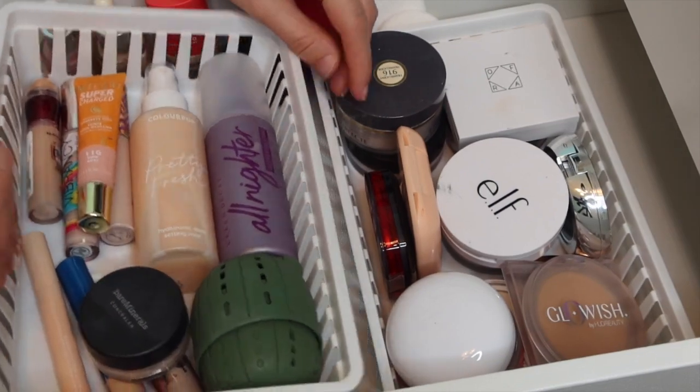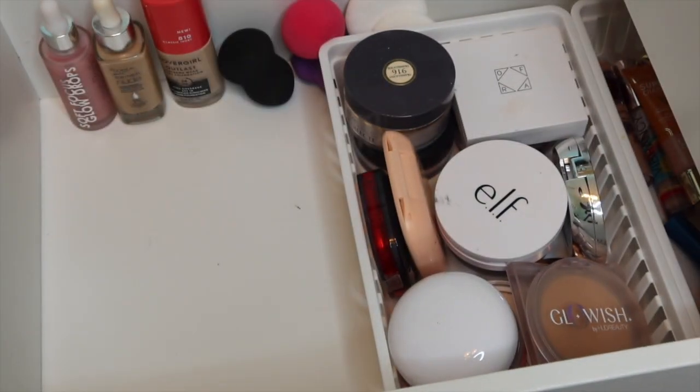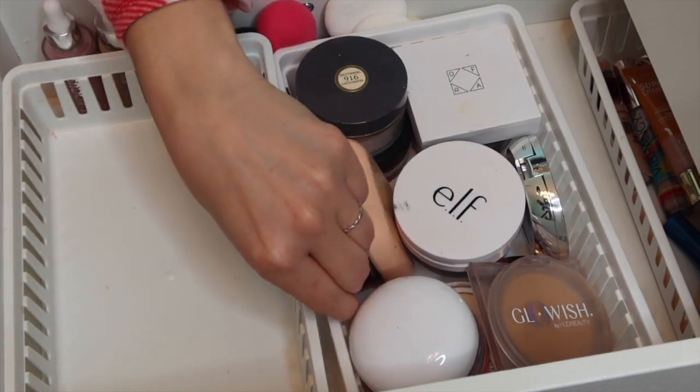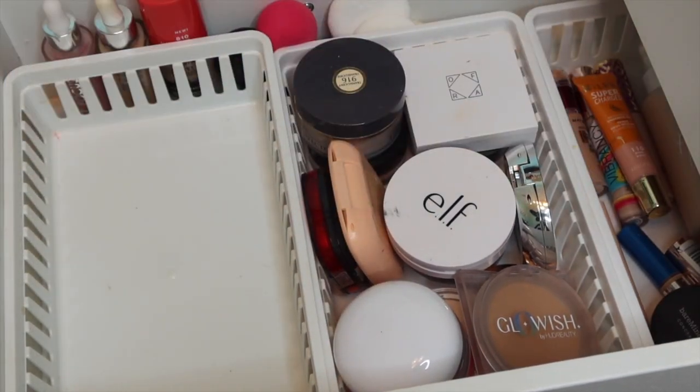Let's jump into today's video. These are setting sprays and concealers. I'm going through my collection item by item, only using one concealer until it's done, one setting spray until it's done - at least for my liquid products. I thought since there was room in this drawer we would put in my single eyeshadows.